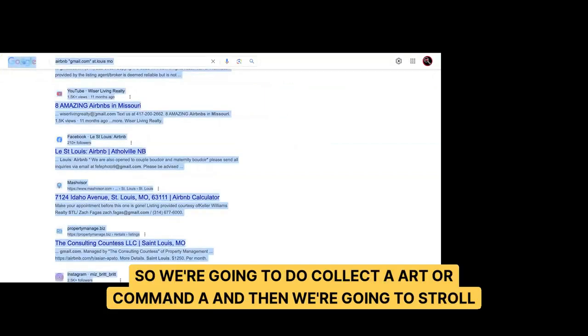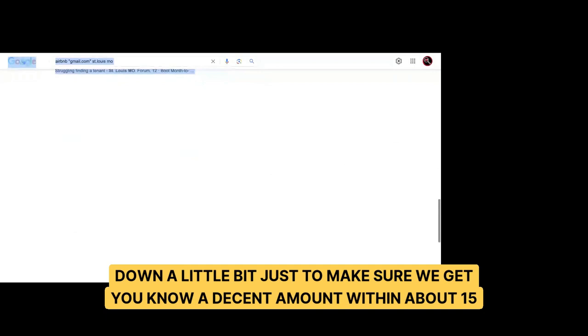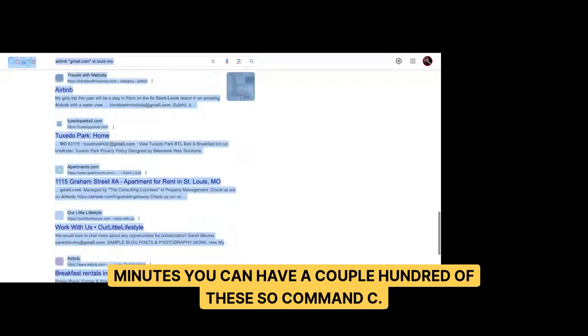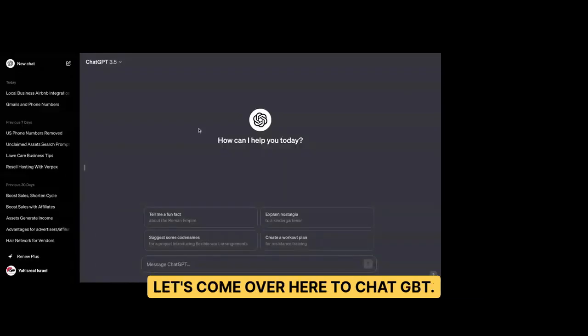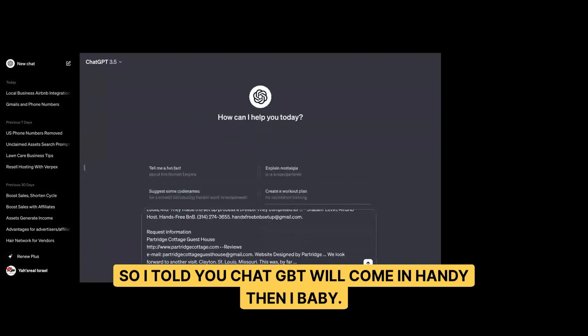This is a way of scraping without using software — a free way of scraping. We do Control+A or Command+A and scroll down to get a decent amount. Within about 15 minutes you can have a couple hundred of these. Hit Command+C. Now let's come over here to ChatGPT — I told you ChatGPT would come in handy.